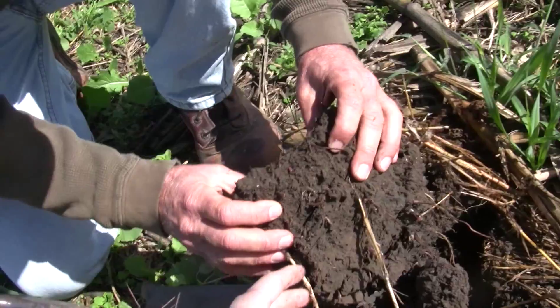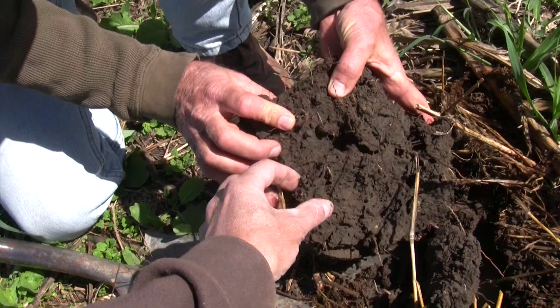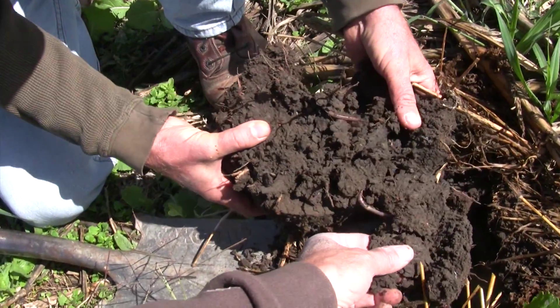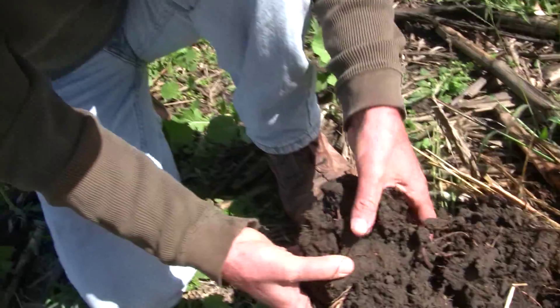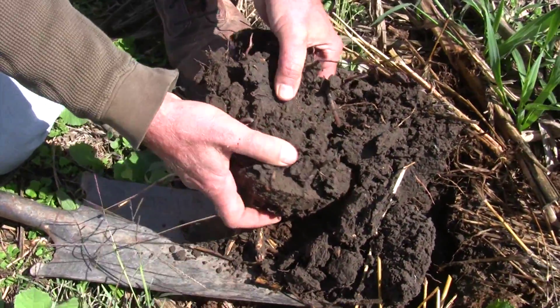Look at the life on that — just incredible. Three worms right in that little slice. There's a little one right here, another one. We have found as many as 50 or 60 worms underneath one cow pie.